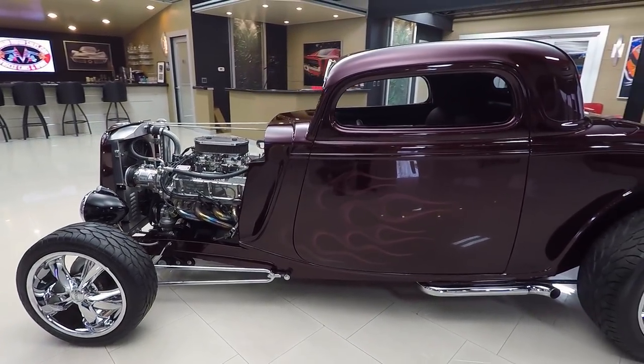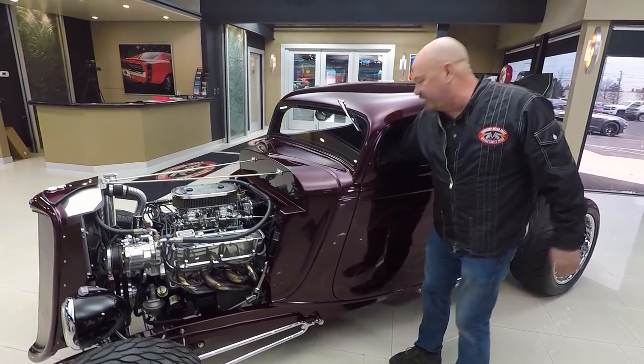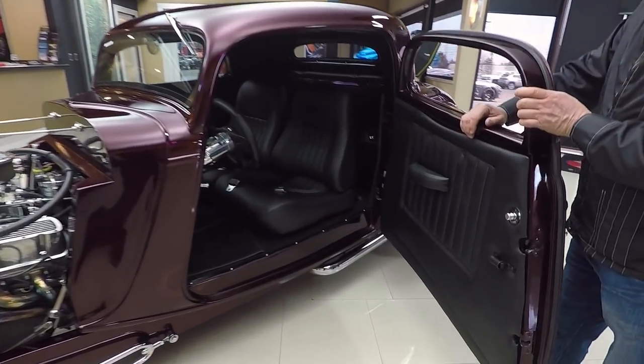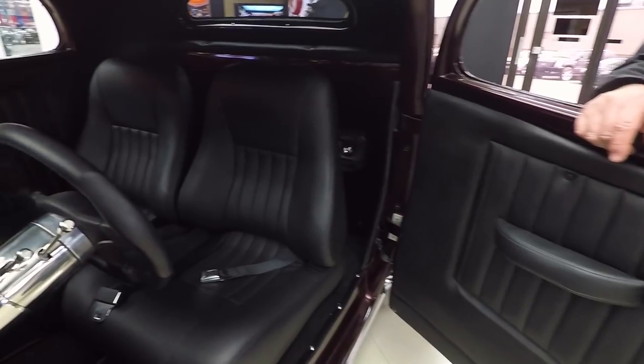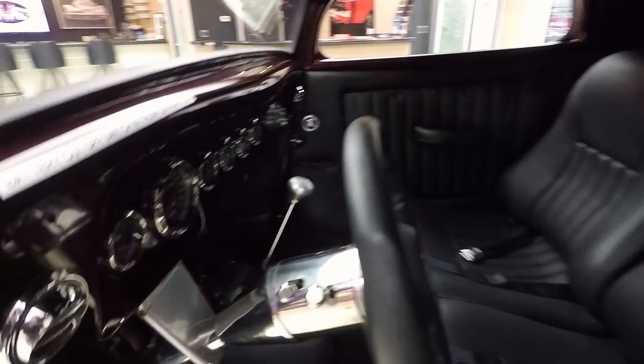Man, this thing is sweet. Love the wheels on the back — looks like Wilwood disc brakes back there too. And look at this custom interior — man, is that sharp. It's got a tilt column in it, it's got a low car shifter, and check out all the custom gauges. Just beautiful.